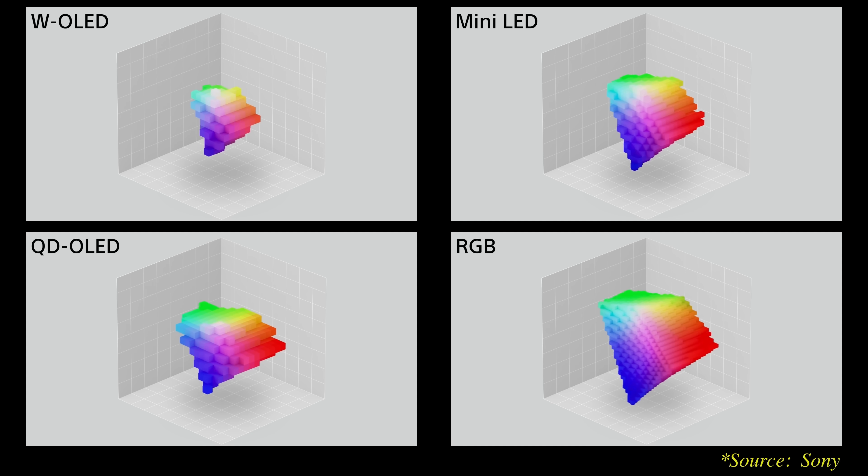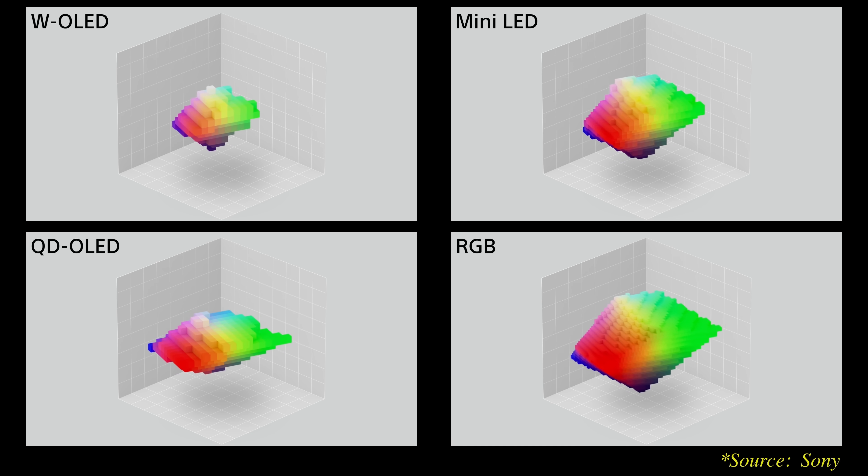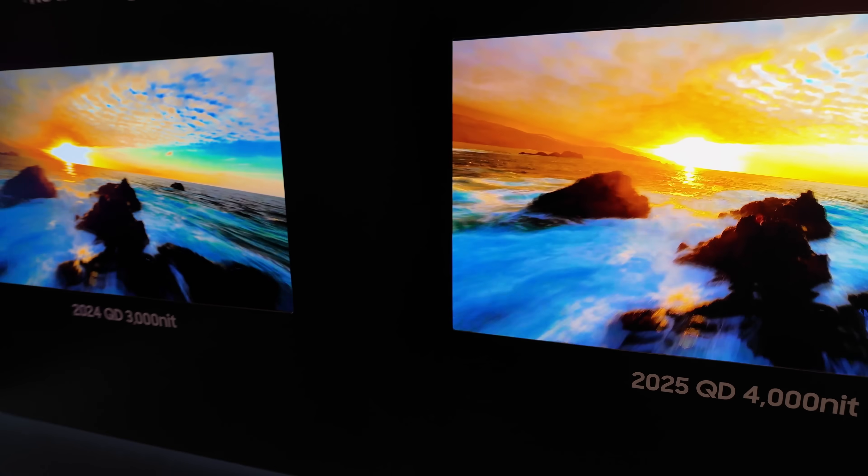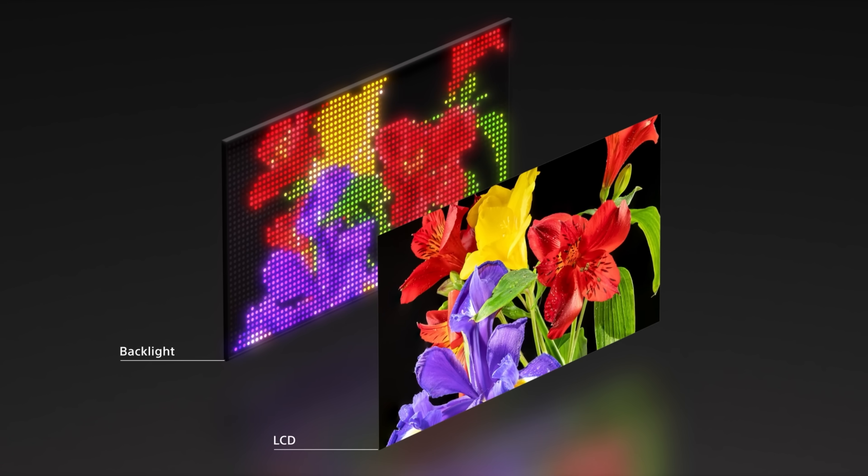RGB LED display technology is said to have up to four times the color volume of even the latest four-stack W-OLED or the latest generation of QD-OLED displays, because it is capable of higher peak brightness. One thing that many people miss is that these LED LCD-based displays can actually achieve a higher brightness full screen than any OLED. For example, the latest generation QD-OLED has a maximum full screen brightness of around 400 nits, and you can easily double that on an LED LCD-based display.